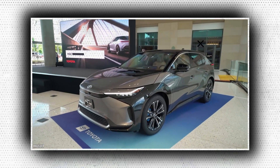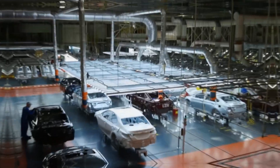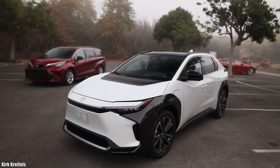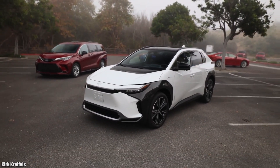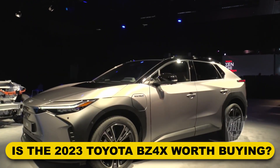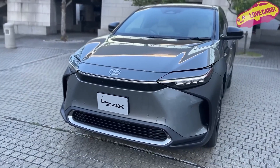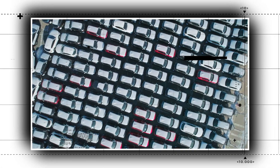Toyota is getting ready to re-enter the electric vehicle market with the 2023 BZ4X crossover, which differentiates from Toyota's gasoline-powered SUVs with its edgy look. Is the 2023 Toyota BZ4X worth buying? Let's find out in today's episode, so stay tuned.